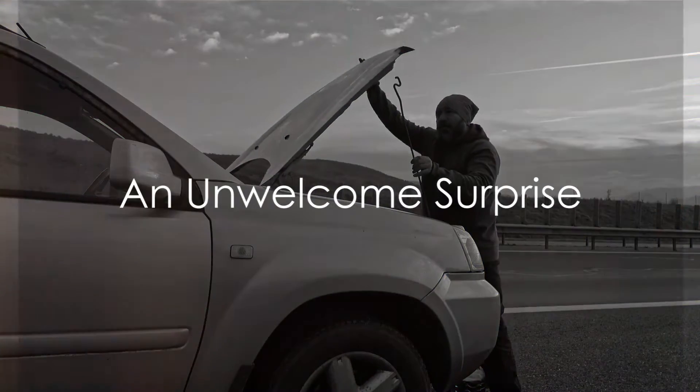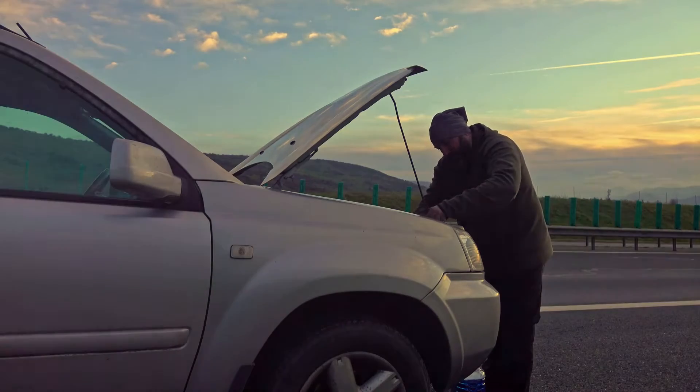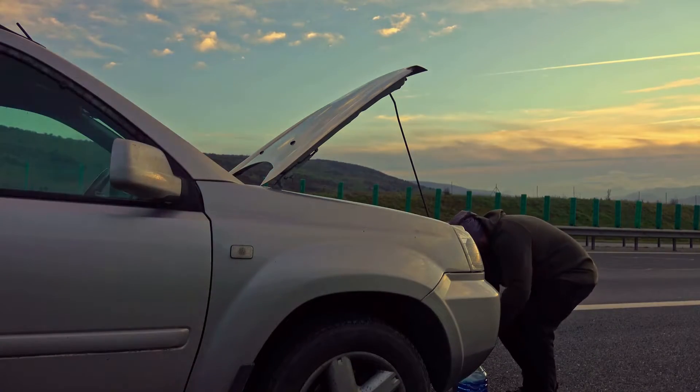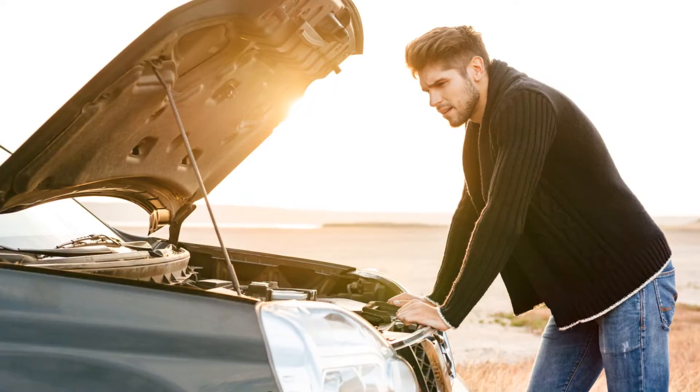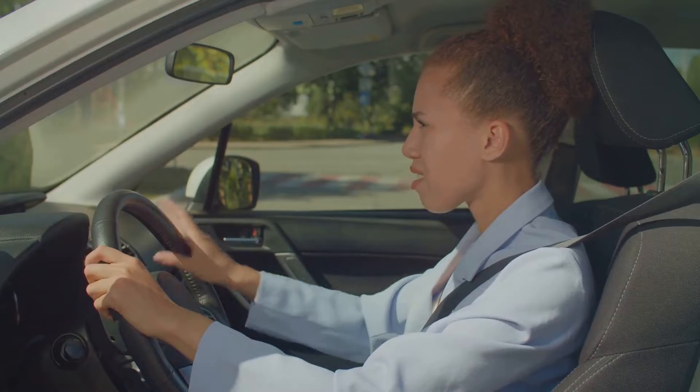Imagine this. You're on a road trip, belting out your favorite song when out of nowhere your car chokes and stops. No signs, no warnings, just an unexpected end to your adventure. This isn't merely a minor hiccup — it's a safety concern, a possible danger looming on the horizon.